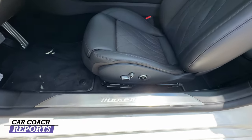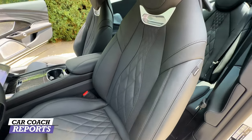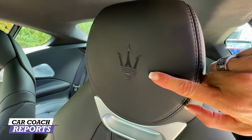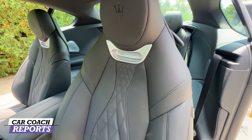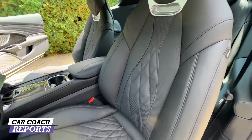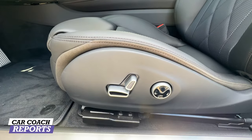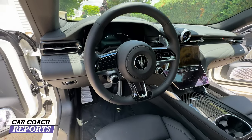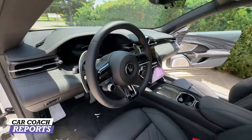When it comes to seats for the Maserati GranTurismo, these beautiful leather bucket seats are really nicely stitched with the Maserati logo to remind you every day you get into the vehicle. It has heated and ventilated seats as well as a heated steering wheel, with full adjustability for both driver and passenger. The steering wheel is a sport flat-bottom wheel.